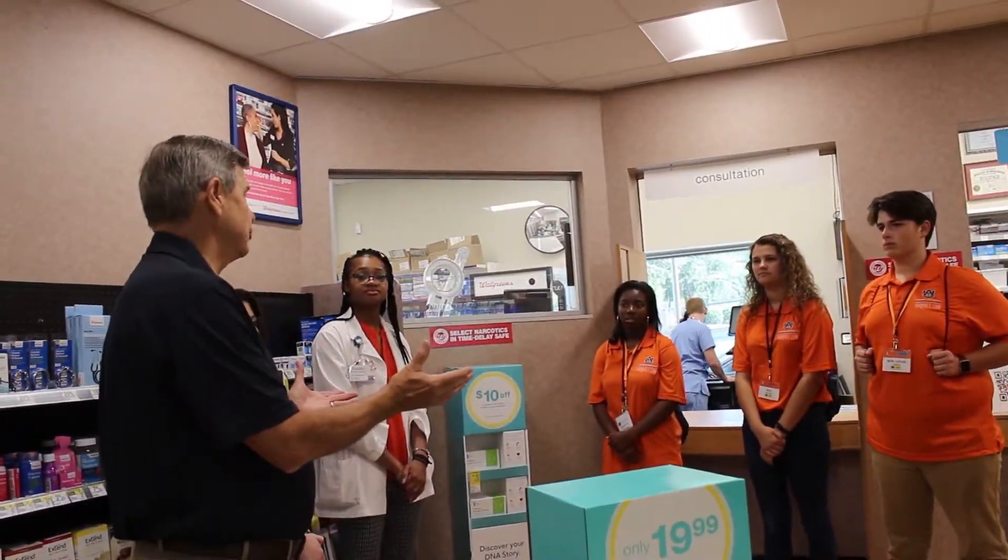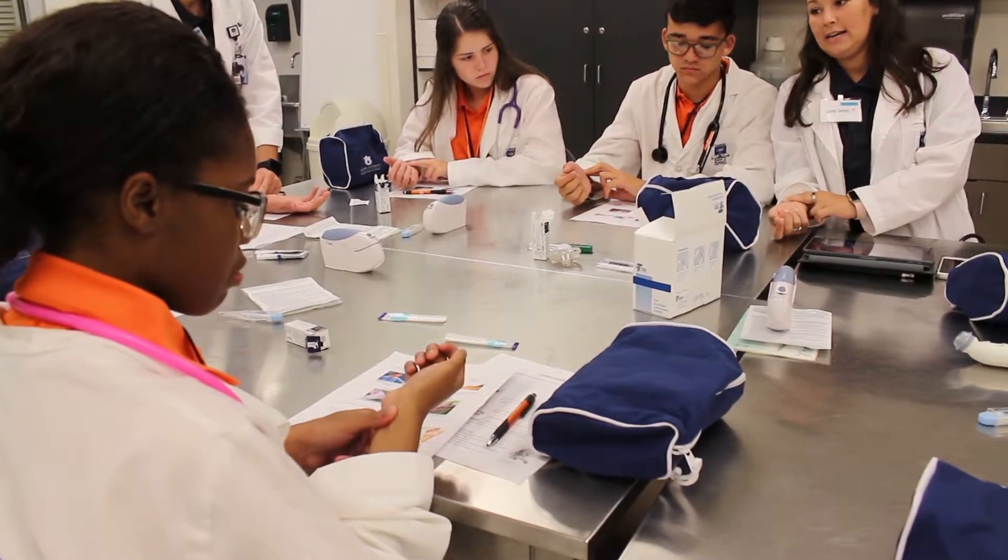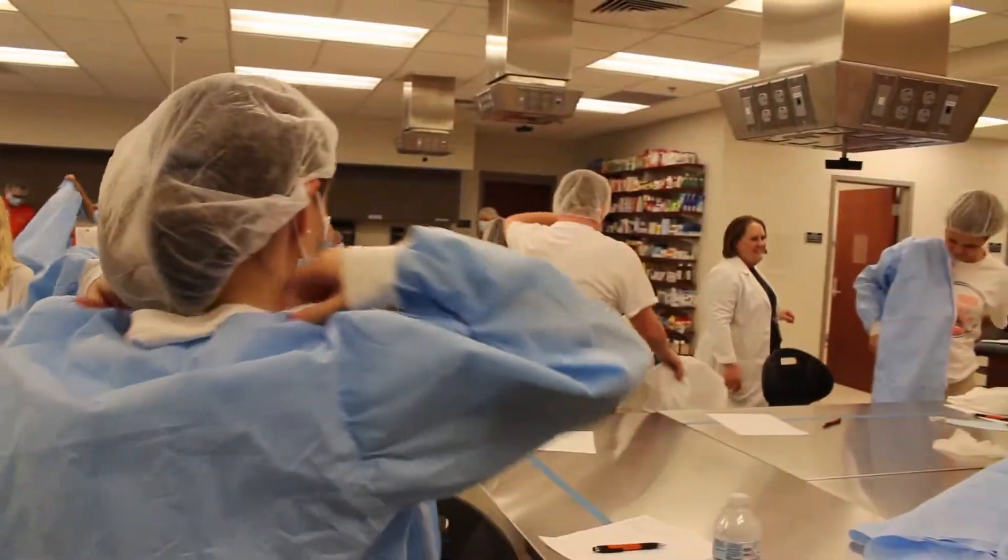On June 3rd through 7th, the Harrison School of Pharmacy hosted the Auburn Pharmacy Camp. It was a week-long camp that took students through opportunities showing them community pharmacy, hospital pharmacy, as well as other areas of pharmacy through activities such as labs, site visits, and group activities.